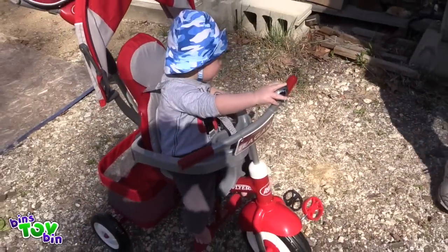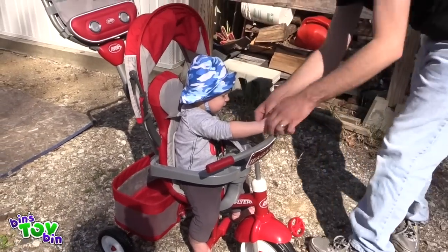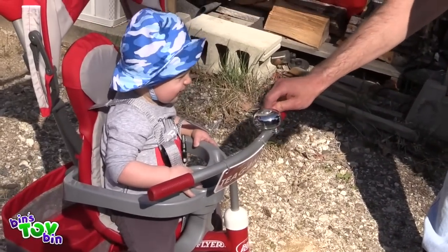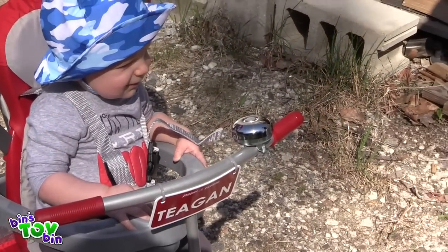Are you doing your new bike? Look at that — your feet don't quite reach. Get your finger out of there. It's got a bell. Isn't that cool?